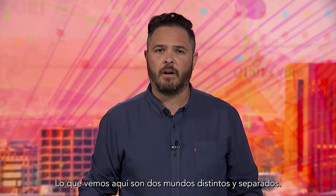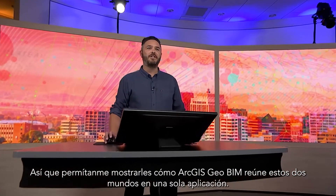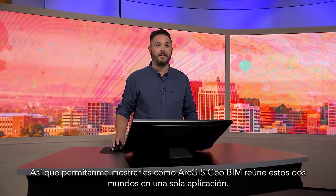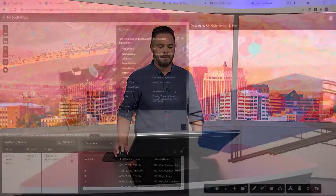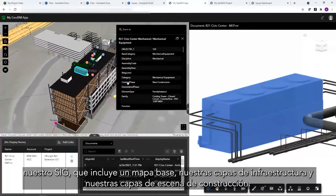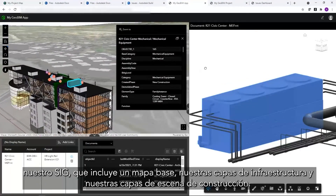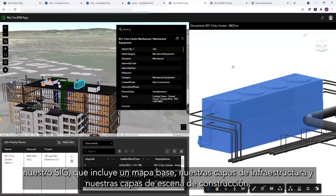What we're seeing here are two distinct and separate worlds. Let me show you how ArcGIS GeoBIM brings these two together in a single app. What you're seeing here is, on the left, our GIS, which includes a base map, our infrastructure layers, and our building scene layers.